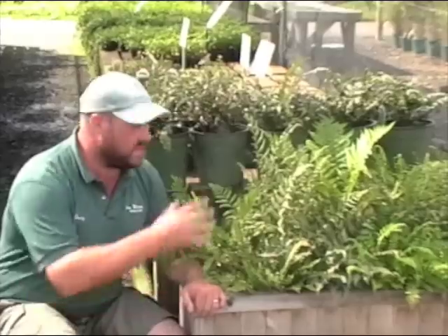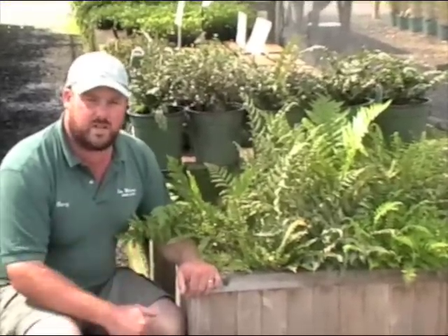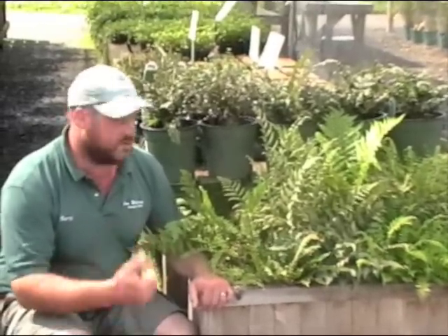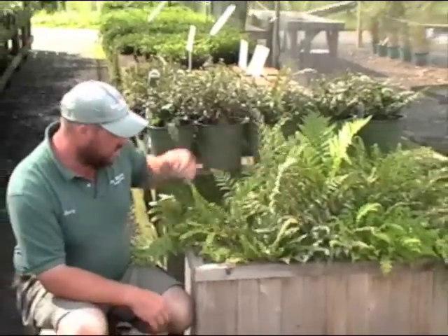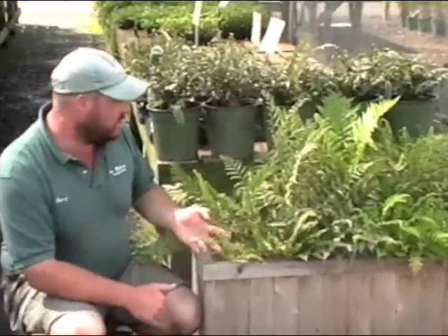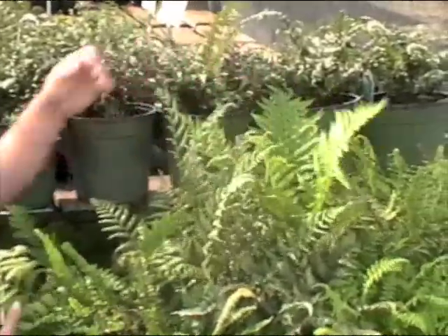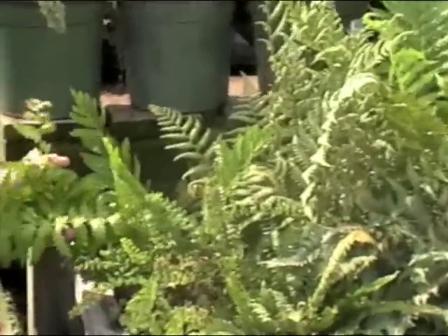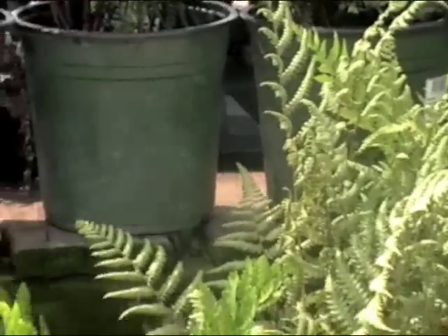For all you shade gardeners, here's an oldie but a goodie that everybody should revisit — ferns. Ferns are deer resistant; deer do not eat them, and there are so many great types for the garden. You've got the great silvers of painted ferns, the daintiness of maidenhair ferns, and wonderful native ferns like ostrich fern and cinnamon fern. Now is a great time to revisit ferns if you garden in the shade and have a deer problem.